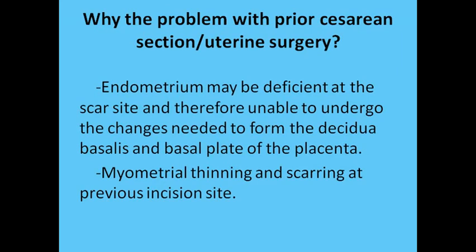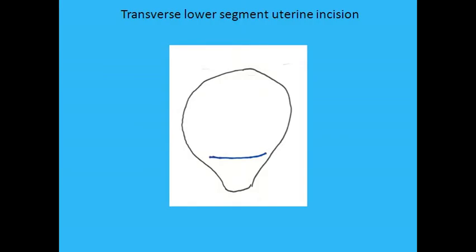Prior uterine surgery, especially prior cesarean section, underlies most cases of placenta accreta. Post-surgical scarring can lead to damaged areas of the endometrium, that is the uterine lining, which cannot undergo the changes needed to form the decidua basalis and subsequent basal plate of the placenta. The usual cesarean section is made transversely across the lower uterus, so the combination of prior cesarean section and placenta previa — where the placenta grows over the region of the cervix and lower uterus — puts a pregnant woman at risk. This can also occur when the placenta is anterior and low-lying over the site of the cesarean section scar.